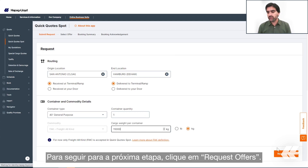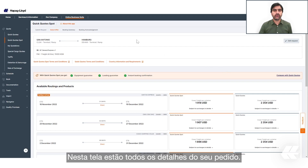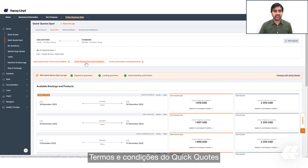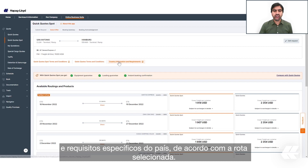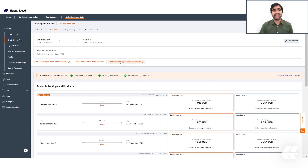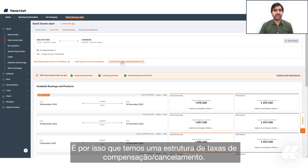To go to the next step, click on Request Offers. On this screen you have all the details of your request. Right below that we have the Quick Quote Spot terms and conditions and country-specific requirements according to your selected routing. It's important to remember that in Quick Quote Spot you will receive the booking confirmation immediately and that space and equipment are guaranteed. That is why we have a compensation cancellation fee structure in place.